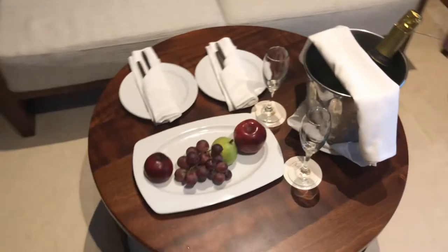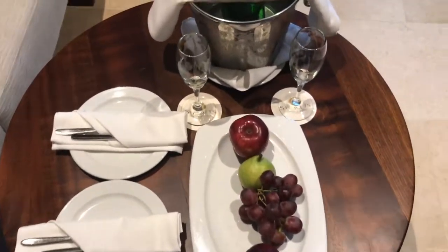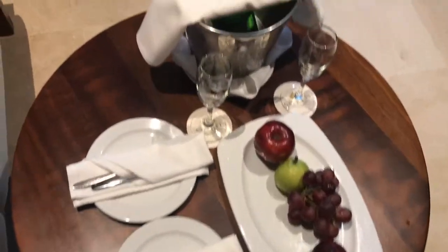There's a huge TV, a work desk, a sitting chair, and some more art. We also have a preferred club amenity plate with some fruit, grapes, and champagne.